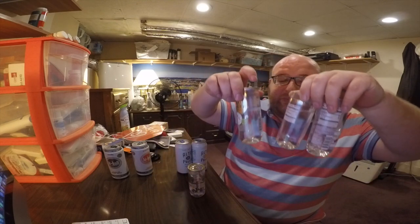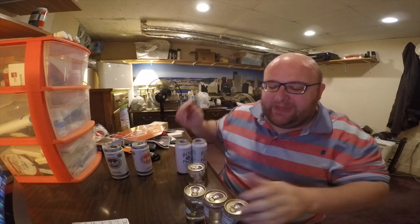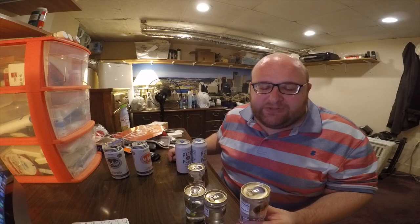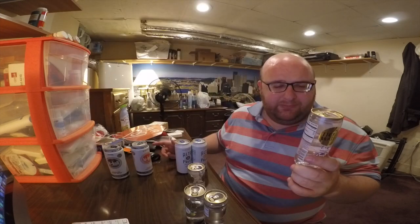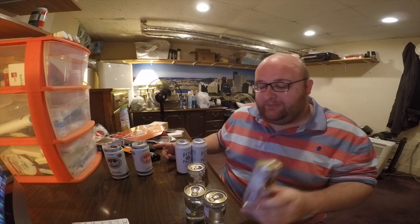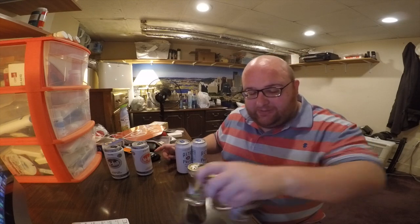I'm going to go ahead and just eliminate these three because they were so flat. Maybe it's a flaw in the design of the bottle or can — maybe that's why it became so flat and uncarbonated. There's a guy on Amazon who did a review of this Tickle Water and showed it arriving in a box with one of the tops popped off — the box arrived wet. Maybe that's why they don't use this kind of bottle that often. Anyway, these three are out.